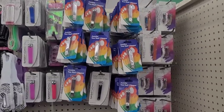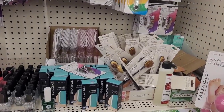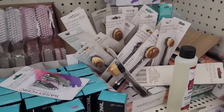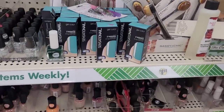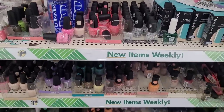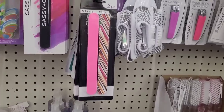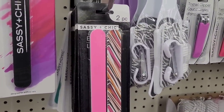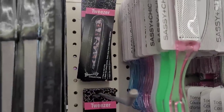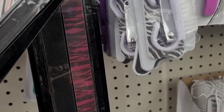All right, we're over here in the makeup section to see if they have anything new. They have foundation brushes, eyeshadow brushes, and contour brushes by Sassy and Chic. Some nail polishes — China Glaze and Kiss — in a new color. These Sassy and Chic two-piece sets, some tweezers right there. I think we've seen that design right there.